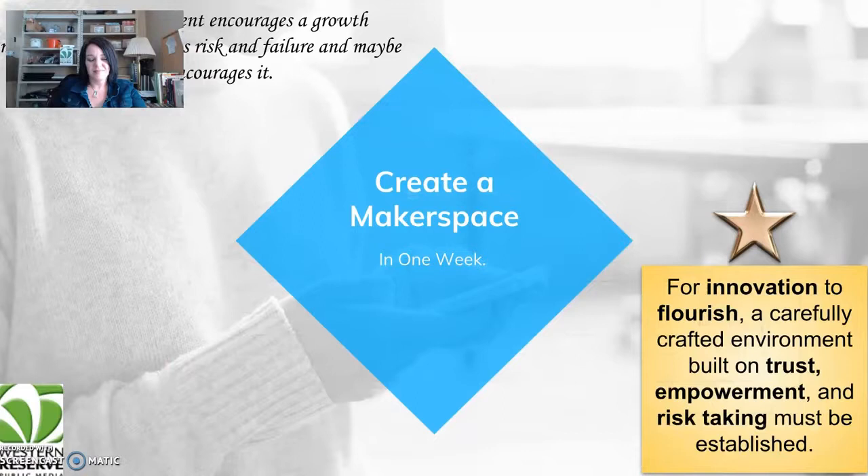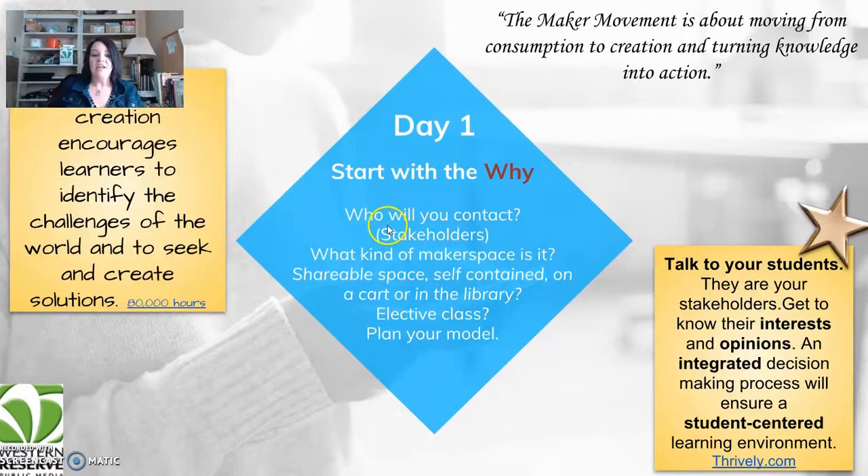Start with why. Who will you contact? Who are your stakeholders — your students? What kind of maker space is it — a shareable space, self-contained on a cart, in the library, or an elective class? You need to plan your model. If you're interested in looking up challenges that exist in the world, you can check out 80,000 Hours — a site that tells you about 80,000 hours in your future career.